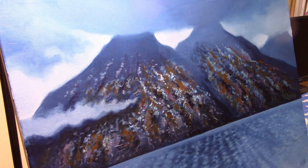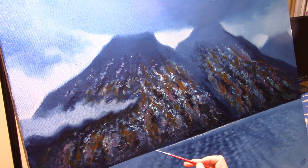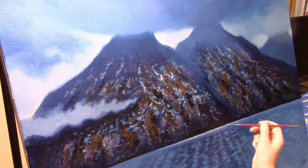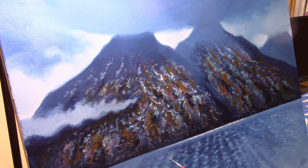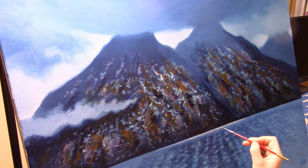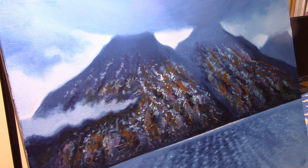My eyes keep returning to the top of the image, where there is more detail and sharper contrast. We have reached the end of day 4, and the painting is finally complete. I hope you have enjoyed watching this timelapse, and it would be great if it sparked some inspiration for you to go and paint something. Thanks a lot for joining me today, and I will see you next time. Bye-bye!